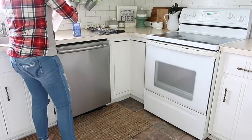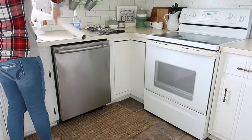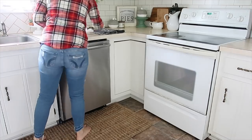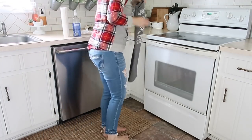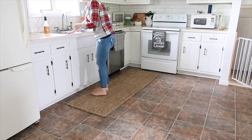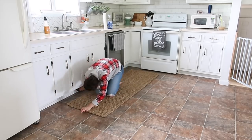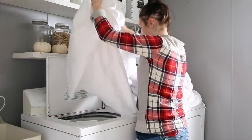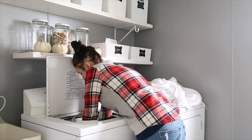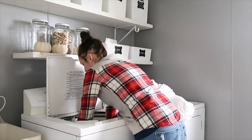I used the Method glass cleaner on my stove and dishwasher — it seems to do the best job getting them streak-free. Next I went along the bottom trim under the cabinets, because with little people it definitely gets very splattered. Once the washer was pretty much filled up, I pushed all the bedding down into the water and got it started.